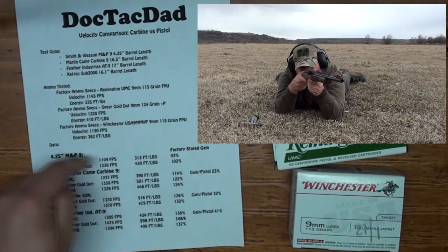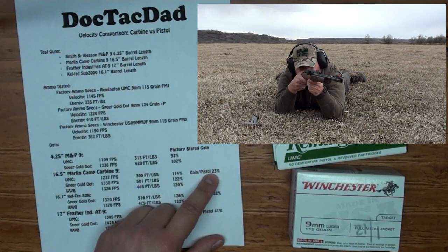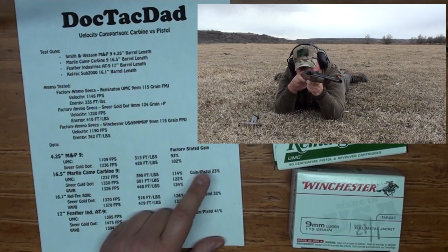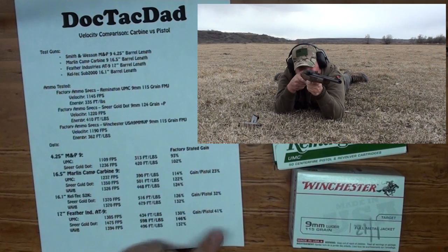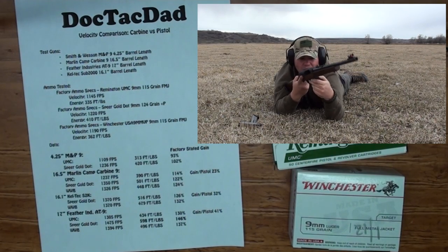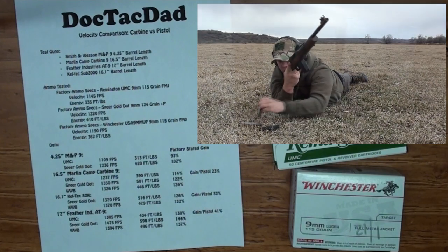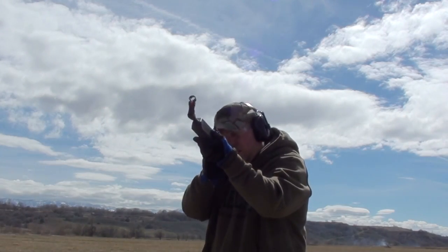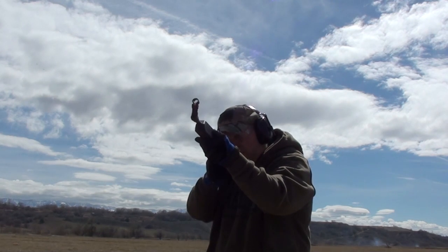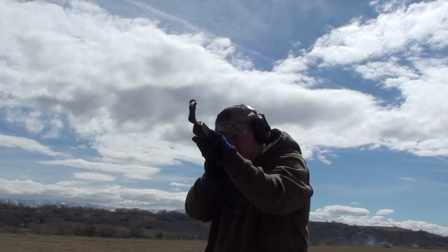Comparing these percentages to what we got out of the pistol: the Marlin Camp 9 gives a 23% gain over your standard service pistol. The Kel-Tec Sub-2000 averages 32% gains, and the Feather Industries comes in at 41% gain. This is really where the pistol caliber carbine pays for itself — these are the advantages over a standard pistol. You're taking rounds that are mid-range power-wise and turning them into something quite a bit more ballistically capable.